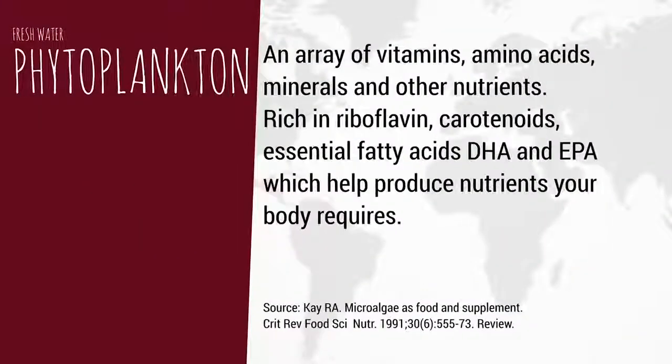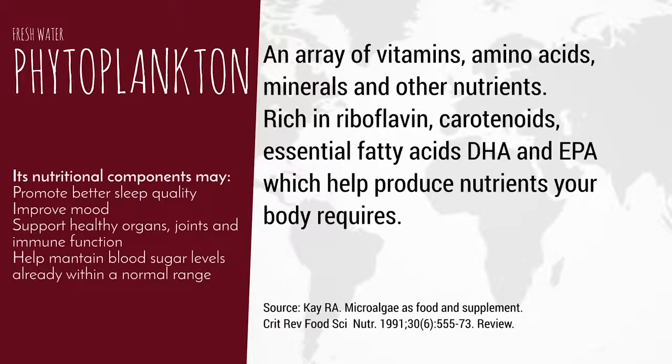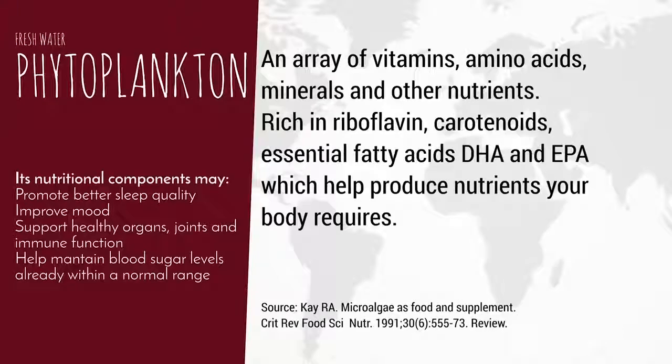One of the key ingredients is freshwater phytoplankton. Phytoplankton contains a large array of vitamins, amino acids, minerals, and other nutrients. It's rich in riboflavin, carotenoids, and essential fatty acids — DHA and EPA — that help produce nearly every nutrient your body requires. Its nutritional components may also promote better sleep quality, improve your mood, support healthy organs, joints, and immune function, and even help maintain blood sugar levels already within a normal range.